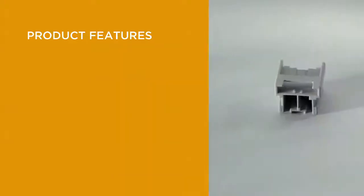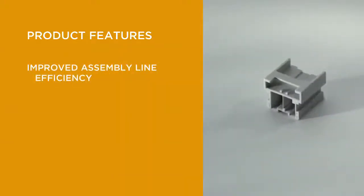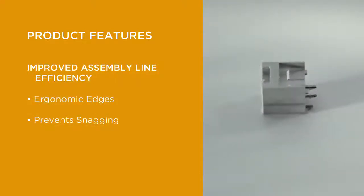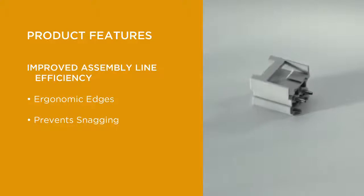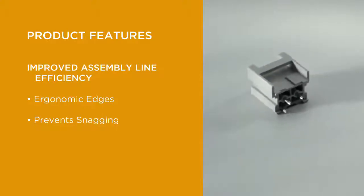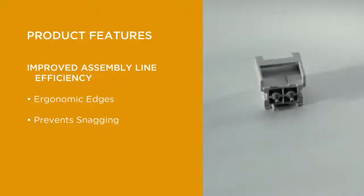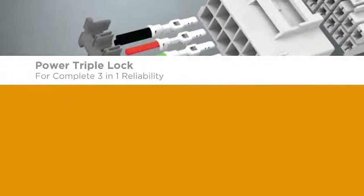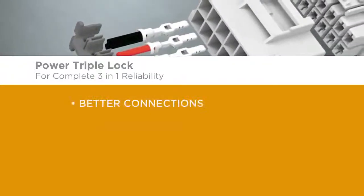The Power Triple Lock Connector System has improved assembly line efficiency due to ergonomically friendly rounded edges and features that have been specifically designed to prevent snagging of wires or other components. All of these features make the Power Triple Lock Connector System a more reliable and versatile connection solution.